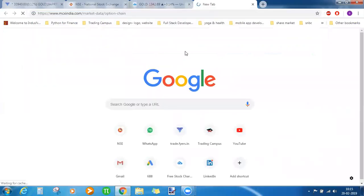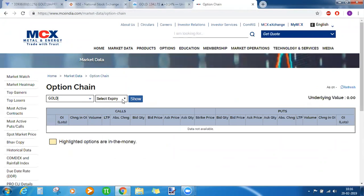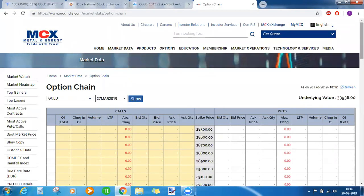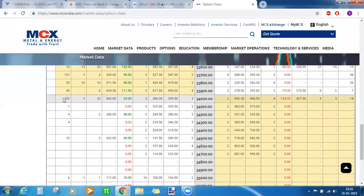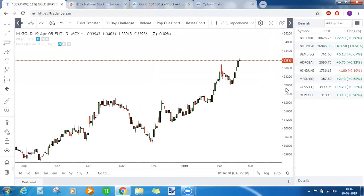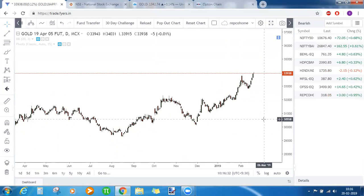MCX is also providing open interest data — go to mcxindia.com, market data, option chain, pick the latest gold contract and check for call OI buildup. The nearest expiry is March 27. The highest OI is built at 34,000 and gold is currently trading at 33,935. We also need to confirm whether there are other resistances at 34,000 based on chart patterns, Fibonacci, or other indicators.